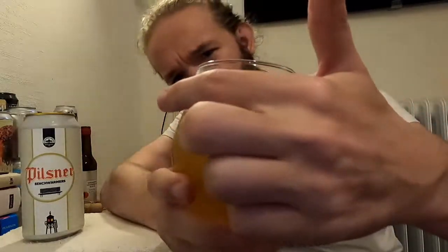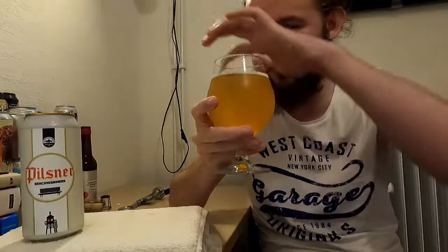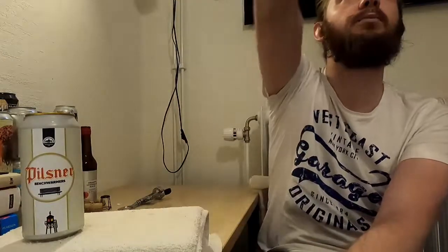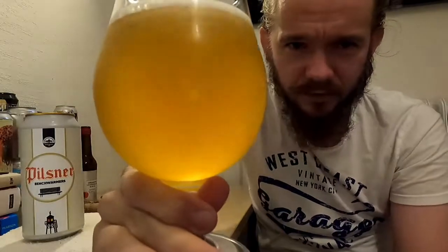Just before the head on this beer disappears, you can see that it's poured with a quarter finger of a frothy, perfect white head. It is fading away very fast, but it is leaving a nice ring around the edge of the glass there. As you would expect from a Pilsner, this one has poured a lovely bright golden straw colour. Looks absolutely great.